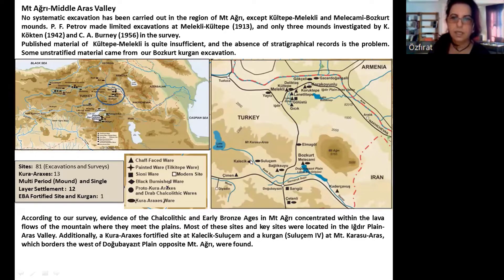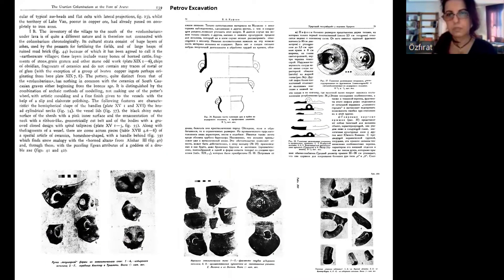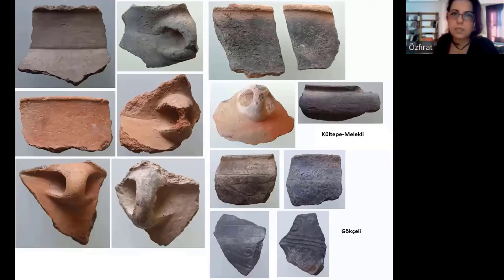Additionally, there are Kura-Araxes sites at Kalecik-Suluçam and a kurgan at Mount Karasu-Aras, which is opposite Mount Aire. Kültepe Mount is situated in the Melekli settlement complex on the northern slope of Mount Aire. Petro excavated a small mound at Kültepe and a columbarium — an Urartian columbarium — on the southern side of the mount. We realized in our survey that this area must have been the central site of the region for the earlier period. You can see here the Kültepe material from Petro's excavation, some Kura-Araxes period sherds.